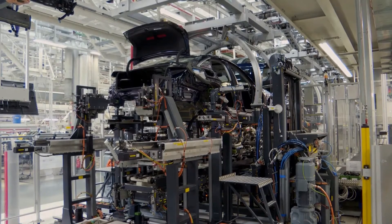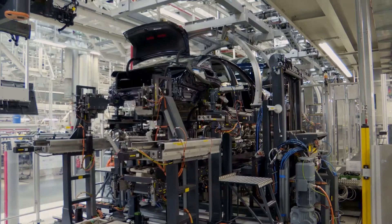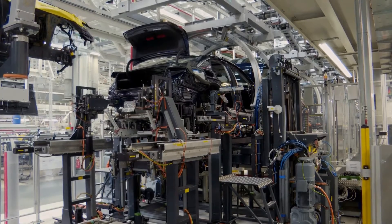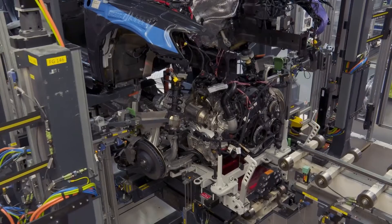A seven-speed automatic transmission and quattro all-wheel drive are both standard. The V6 delivers plenty of thrust for merging and passing on the highway — at our test track, it charged from 0 to 60 miles per hour in just 4.8 seconds.